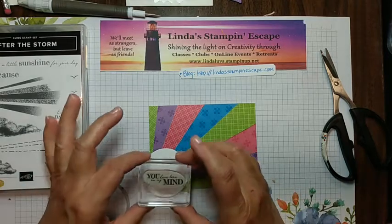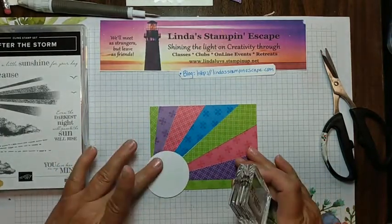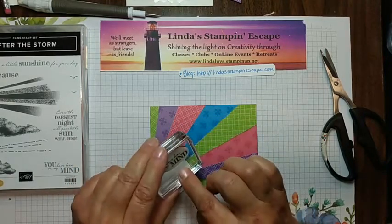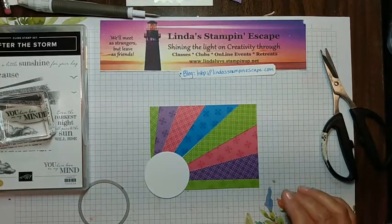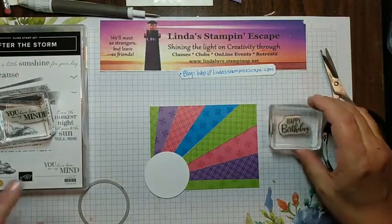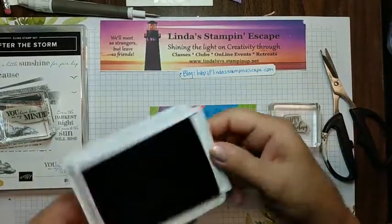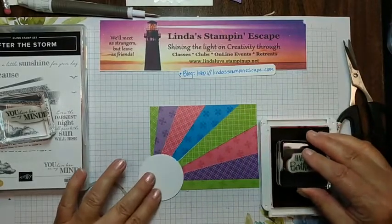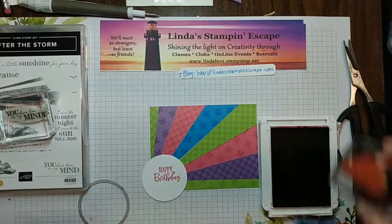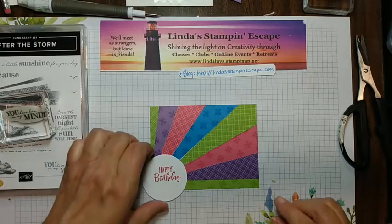My greeting here — it has to cover that whole piece. This 'you have been on my mind' is from the After the Storm, but I think I'm going to steal the 'happy birthday' from Peaceful Moments. Hello Sandy, welcome! We are going to go with the Melon Mambo and stamp right about there. You could layer this more — put some other colors back there like maybe a little more Pacific Point since we kind of shied away from that guy.